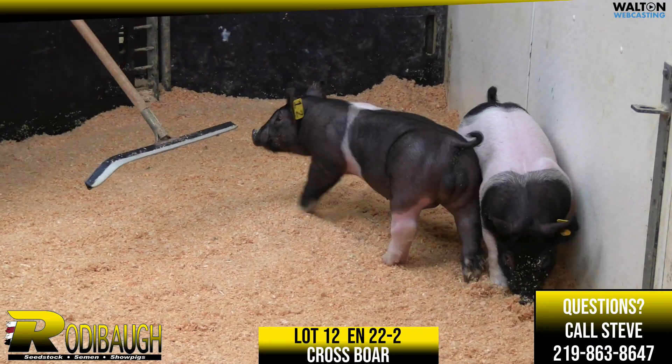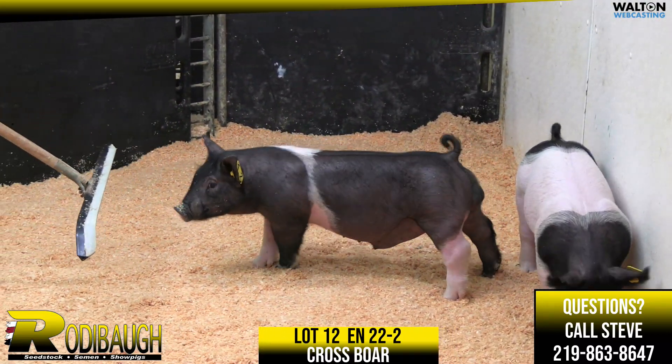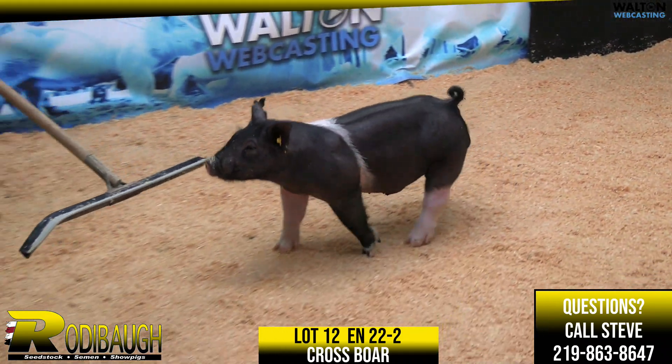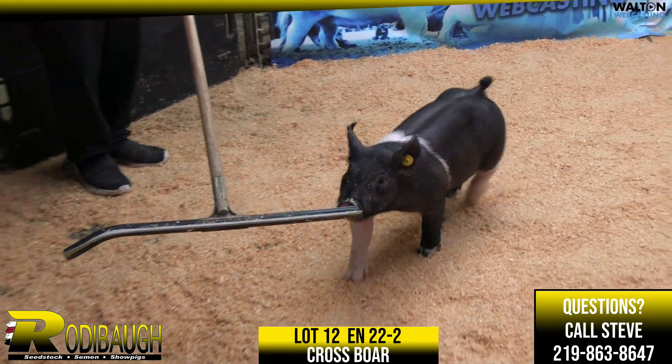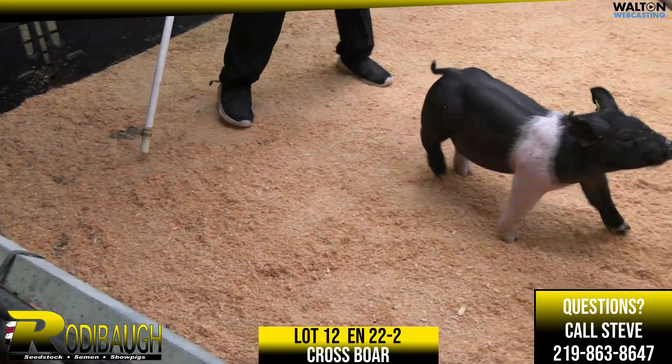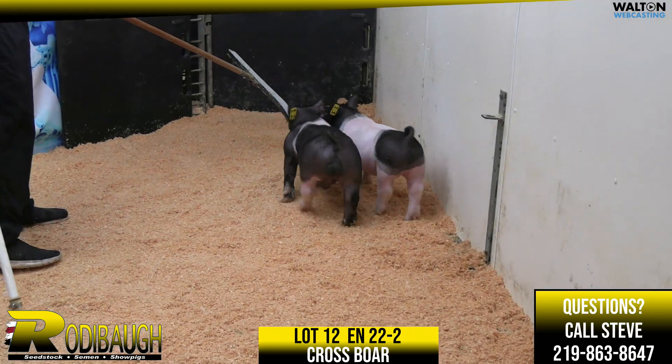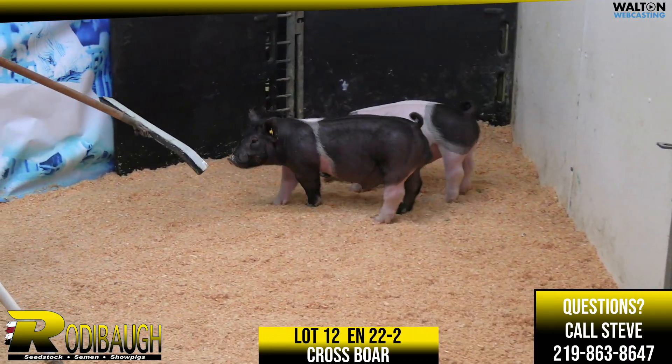Kyle, that's very, very stout. I mean, stout everywhere — skull shape, forearm and shoulder width, spring of rib, top shape, belly, body, huge footed, big rear-legged as he goes away and handles it very well. Range of motion here is really good on this pig.